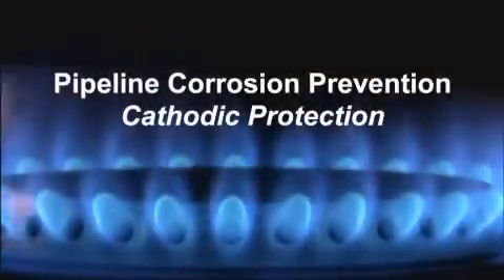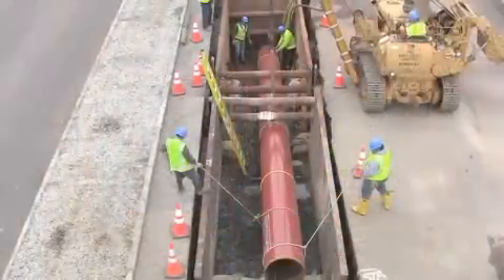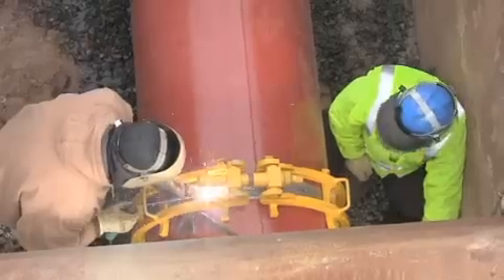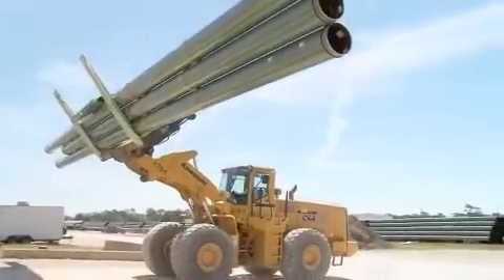According to statistics published by the U.S. Department of Transportation, interstate natural gas transmission pipelines are the safest form of transportation in the United States. The safe operation of Spectra Energy's natural gas transmission pipeline systems is attributed to its design and robust ongoing maintenance procedures.